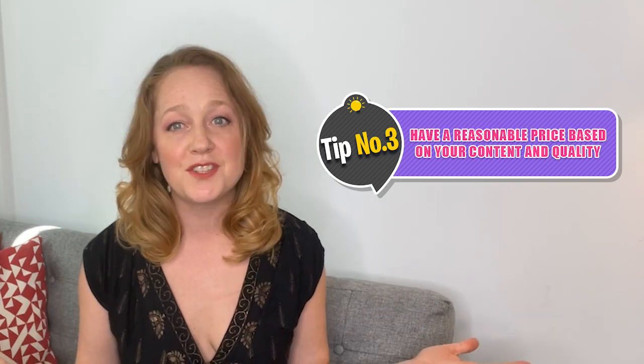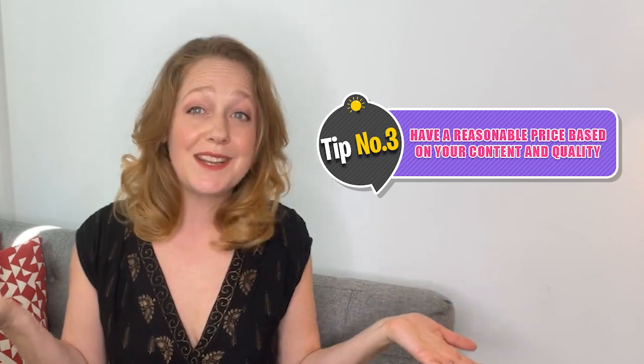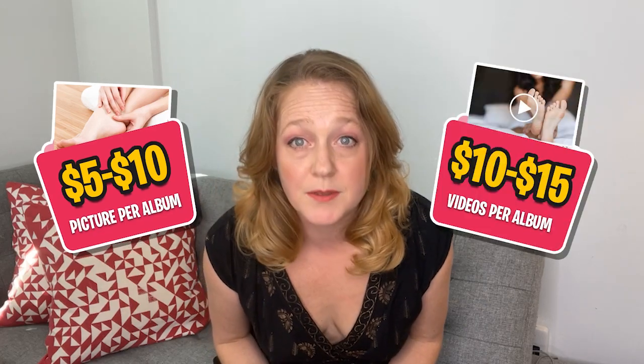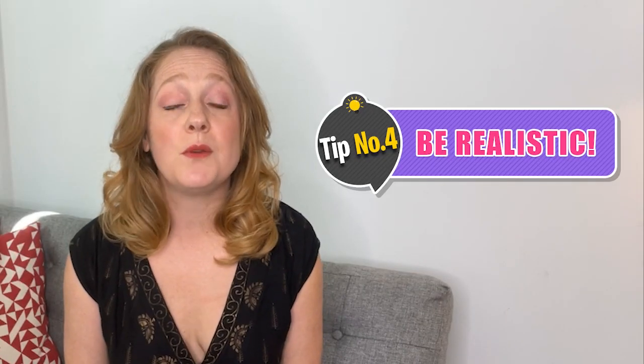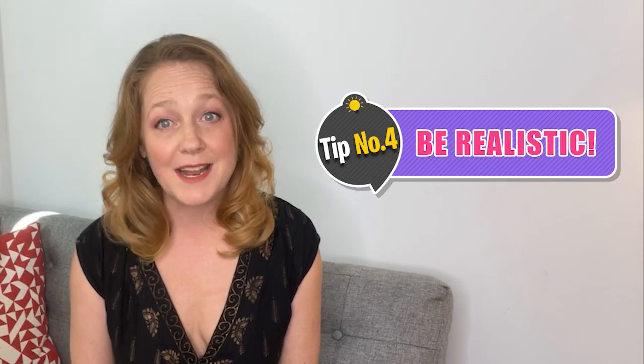As far as pricing your content, this is a little tricky — you want to have a wide range of prices and price it accordingly. If you shoot something with a smartphone camera and the quality isn't excellent, keep that price point lower than something shot with professional DSLR-grade equipment. Most picture albums on FeetFinder are priced at around five to ten dollars per album, and video albums are priced at approximately ten to fifteen dollars per album. It's essential to be realistic — you're probably not going to sell a lot of items for fifty dollars.